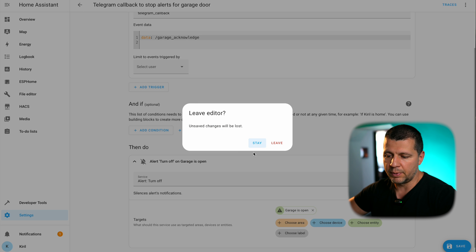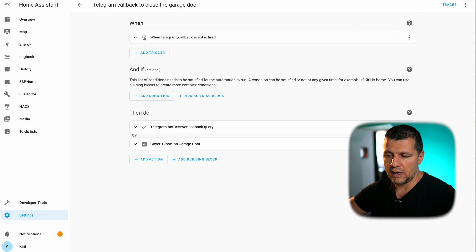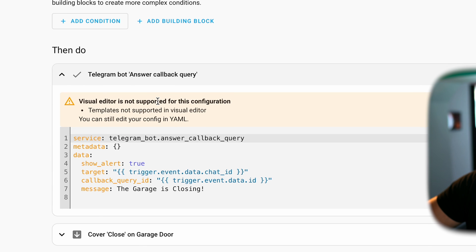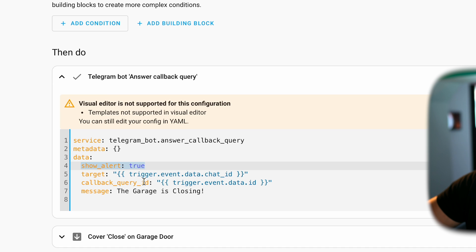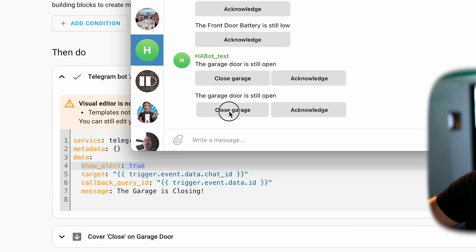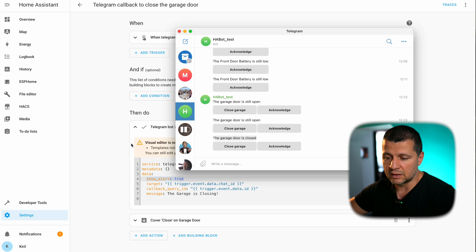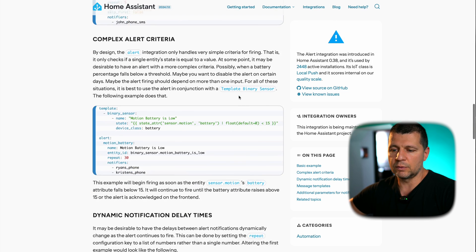I wanted to show you this action: 'Telegram bot answer callback query' with show_alert true, a target, callback_query_ids, and a message. Now if I click on Close Garage, I receive this pop-up. It is entirely optional — you can delete this action entirely. You'll find my configuration, these automations, and the alert section in the video description, so you don't have to remember anything from here — just copy and paste and adapt to your needs.